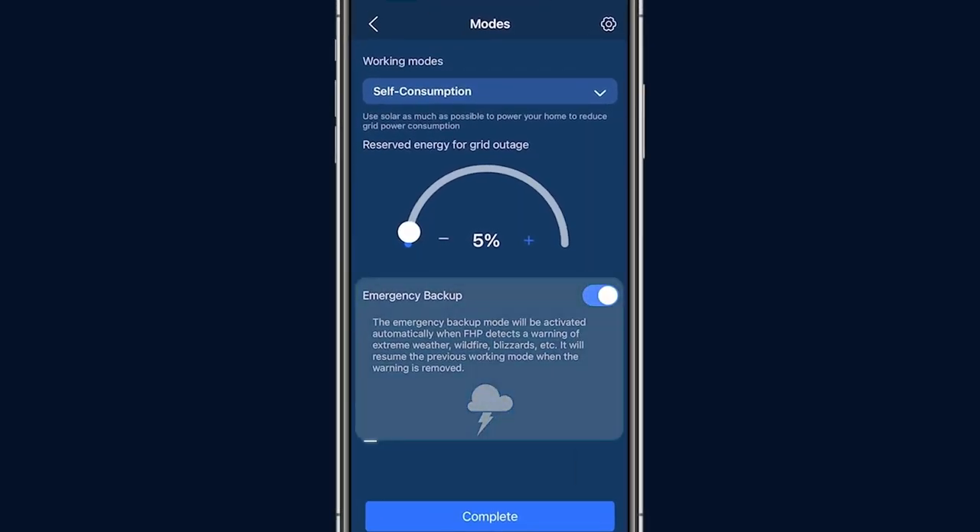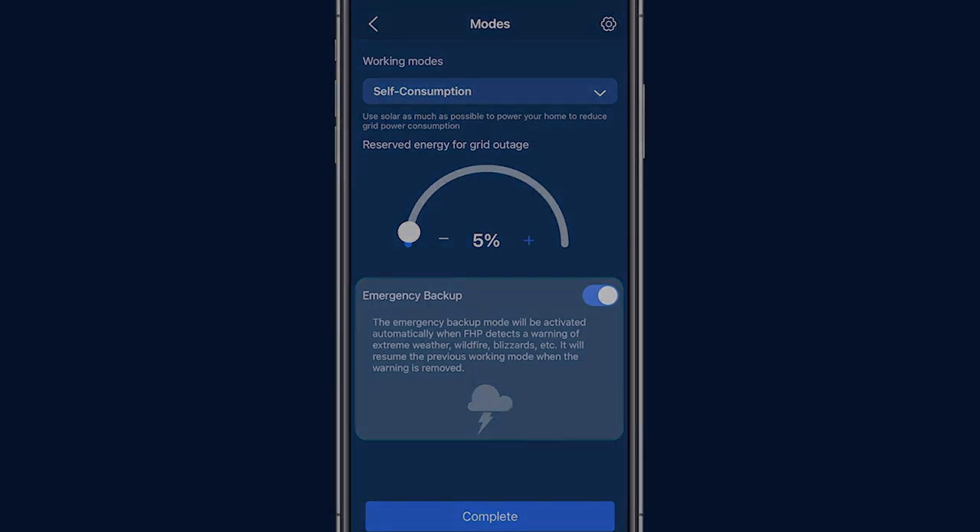You can also choose to enable emergency backup. When set, the FHP will subscribe to the National Weather Service power outage information for the installation site. The FHP will receive warnings up to 24 hours in advance of an expected event and prioritize fully charging the battery, then switch to backup standby mode. After the National Weather Service sends a notification that the event has finished, the FHP will automatically switch back to its previous mode.